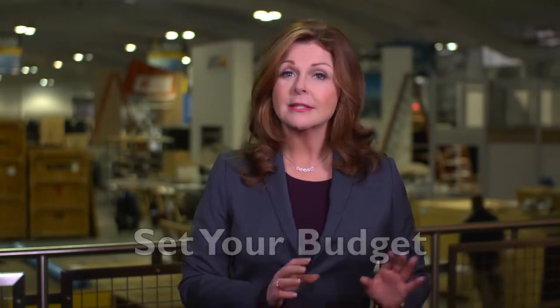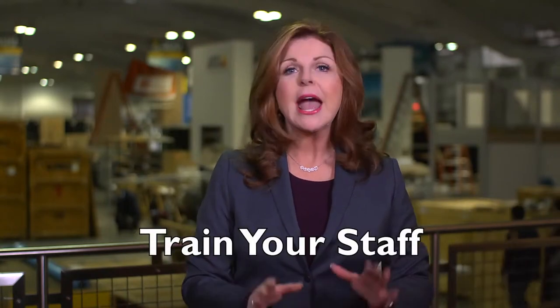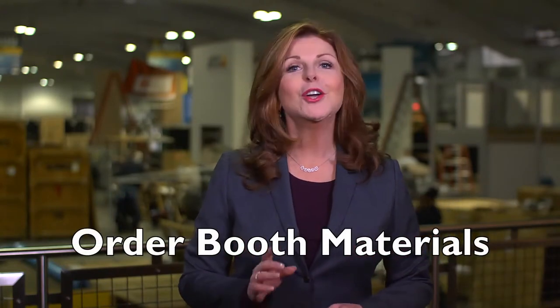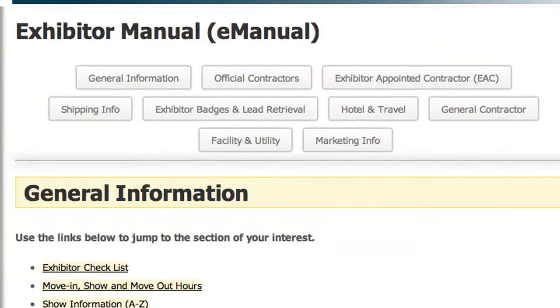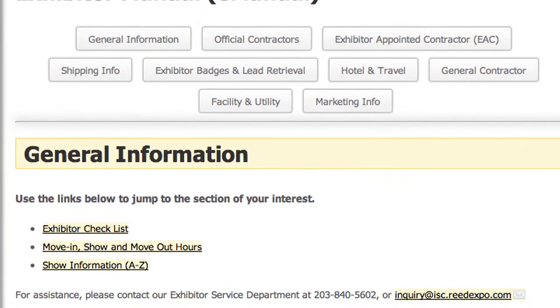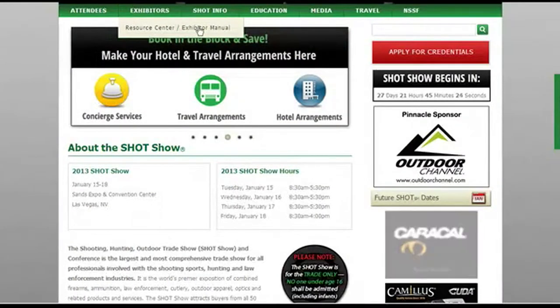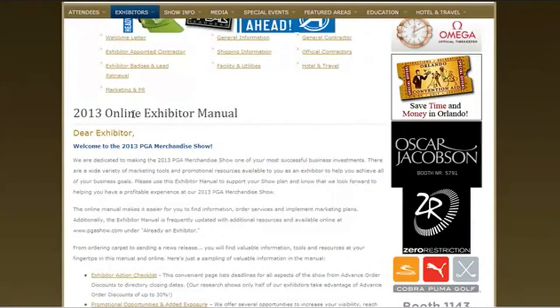You'll need to set your budget, select and train your staff, and order everything you're going to need to set up your booth. A good place to start is with the show's exhibitor manual, which can be found online. Reading the manual before you begin can help you to plan the details of participation in a timely, cost-effective manner.